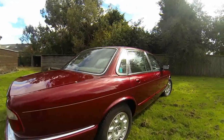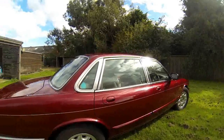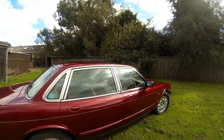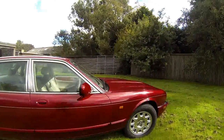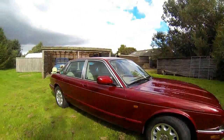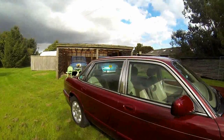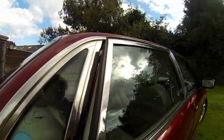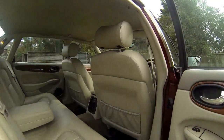There is not a mark on that paintwork. There's no fading — it hasn't been out in the sun. It's never been driven on the salty roads. The inside — I doubt if the rear has been used at all.